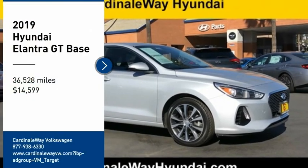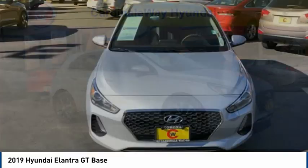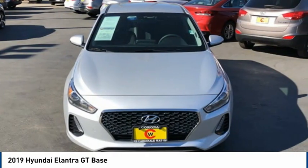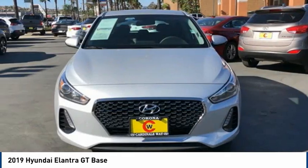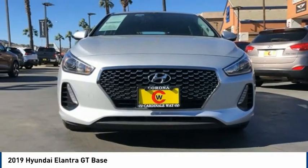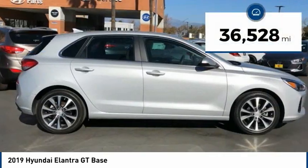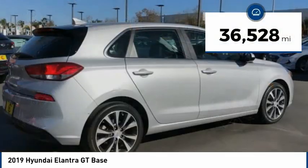Stop by and take a look at the 2019 Elantra GT. The Hyundai Elantra GT is a beautiful hatchback with European style. Plenty of cargo space and a wide variety of technology top this vehicle off, and it is priced below $15,000. This vehicle has less than 40,000 miles.